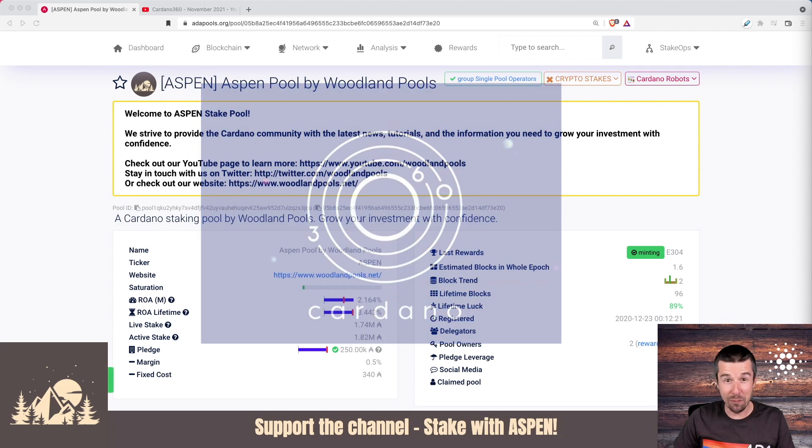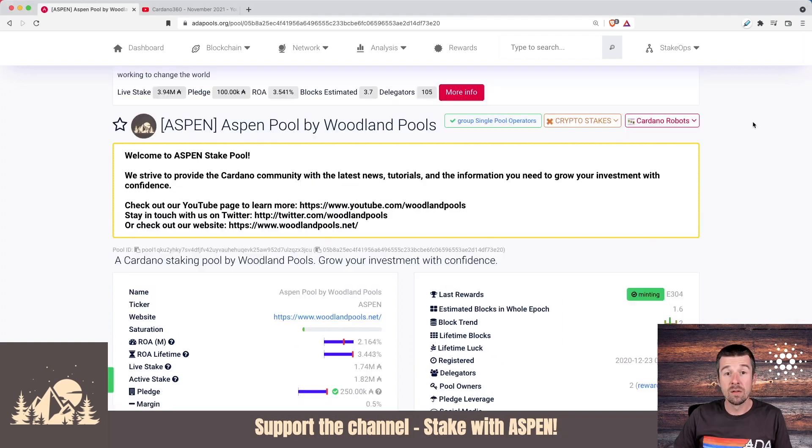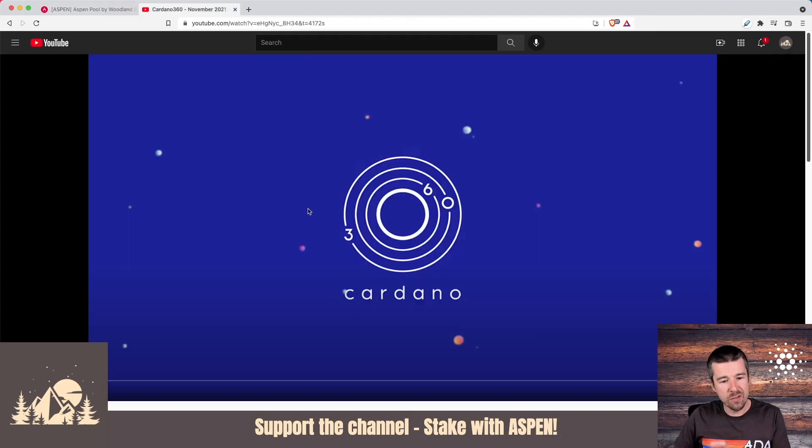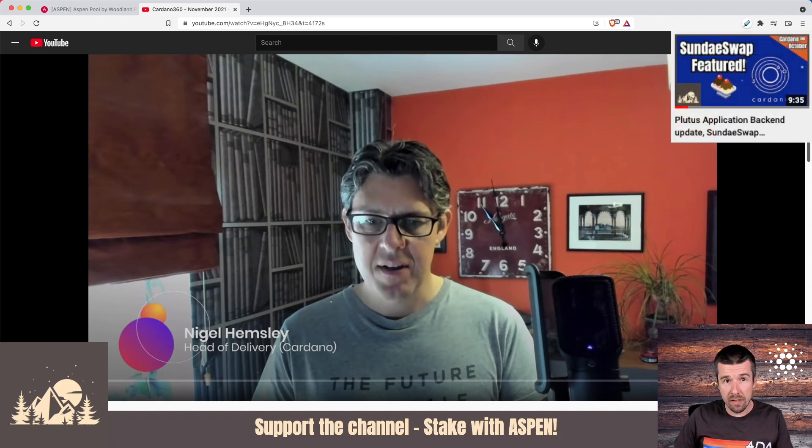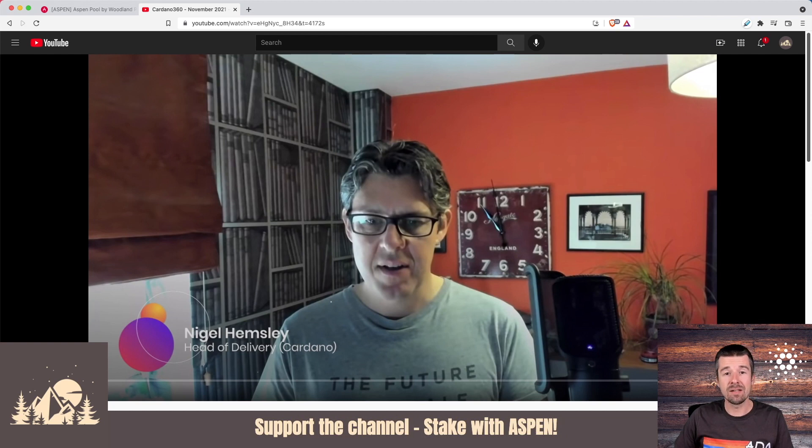There's a lot to cover from the report this month, so let's jump right in. We'll link each chapter below so you can watch each specific one in more detail. The first thing they dove into was a development update. Nigel gave an update on the progress of the PAB, which is already out on testnet and we're all waiting for it to come to mainnet. He also reminded us about working with MLabs on a CNFT marketplace that will launch in conjunction with the PAB when it goes to mainnet. We've also been hearing a lot about the increase in block sizes coming to mainnet.